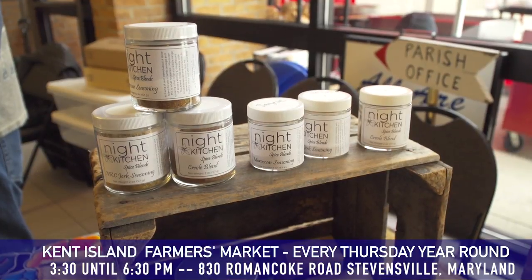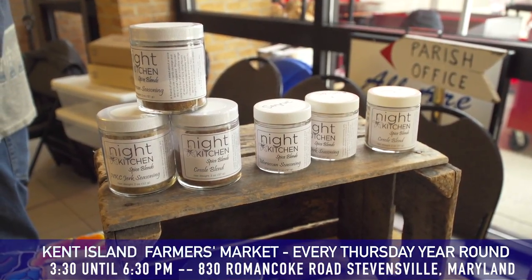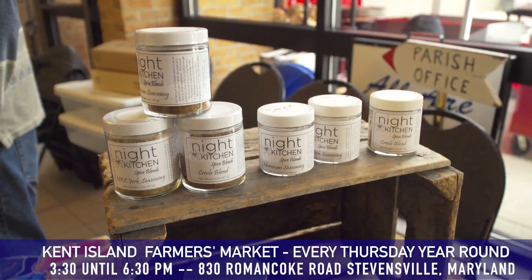I have a husband that barbecues all the time, so I'll have to get some of the spice blends. If you ever have any questions, you can check out our website, www.nightkitchencoffee.com. We have all the information about our coffee, our spices, everything is there. We're here periodically on Thursdays, so check the newsletter to see when we're going to be here. Thank you so much.